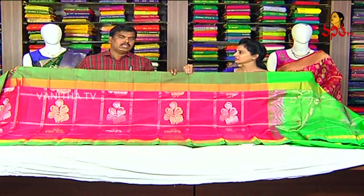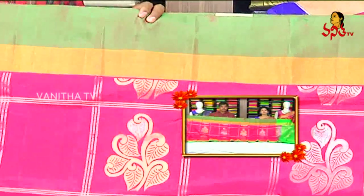The saree cost is almost Rs. 4,650. This saree cost is Rs. 4,650.